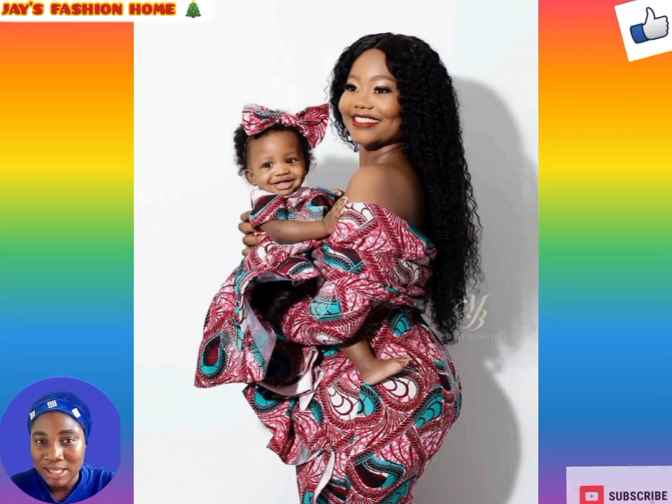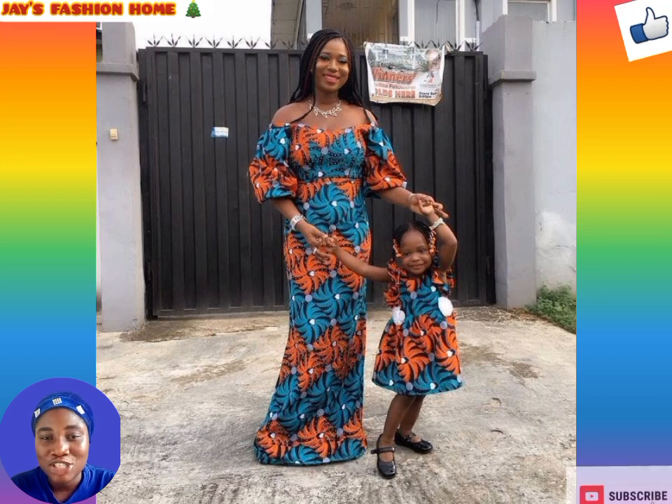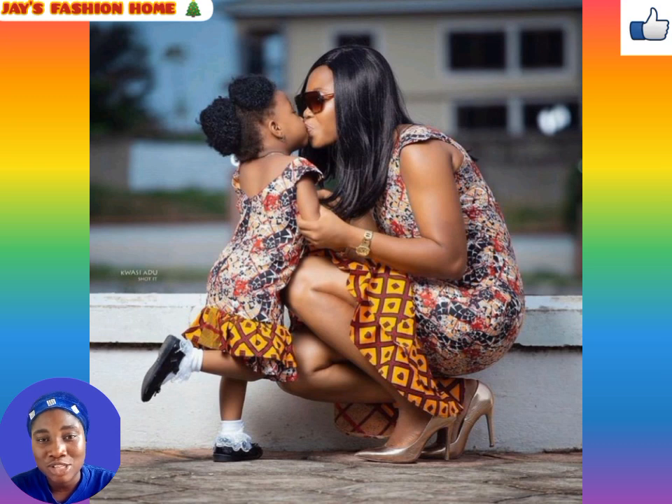I'll leave you to watch these beautiful styles and make your respective choice. In case you find something you love here, just let me know in the comment section — that's very important. I'll see you guys at the end of this video.